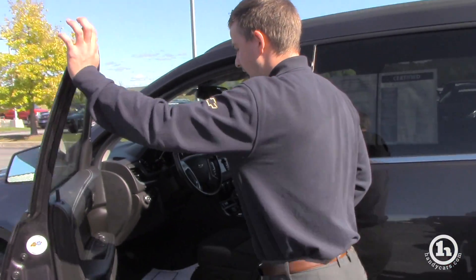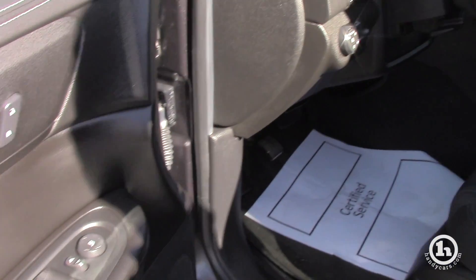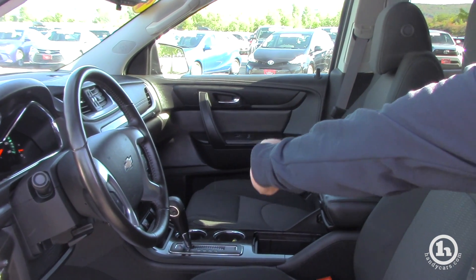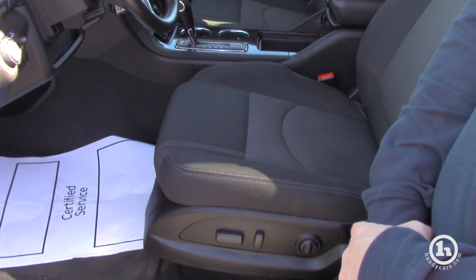We do have power windows, power door locks, and power mirrors — pretty much standard across the board in all Traverses. We do have a backup camera as I mentioned, XM radio, and you do have heated seats both bottom and back, as well as electric seats on this side.